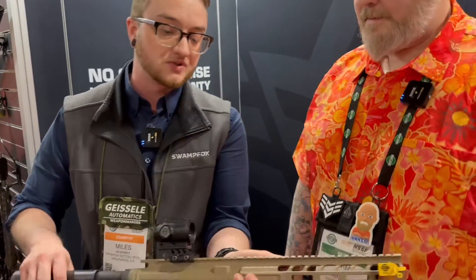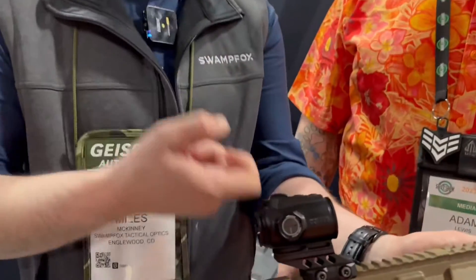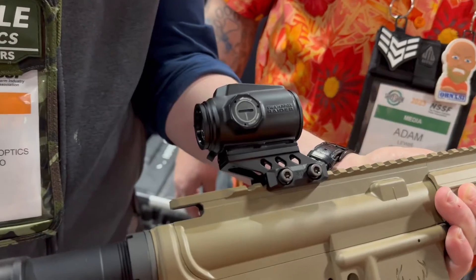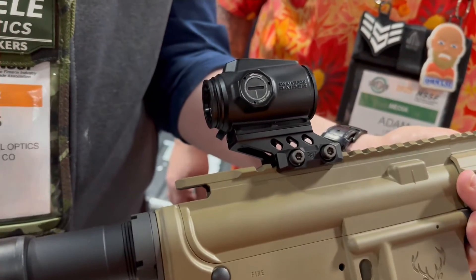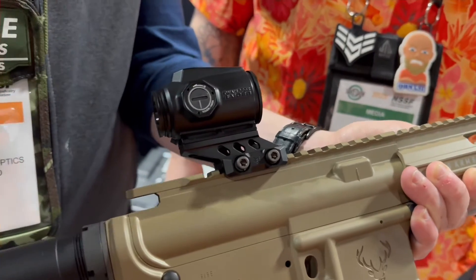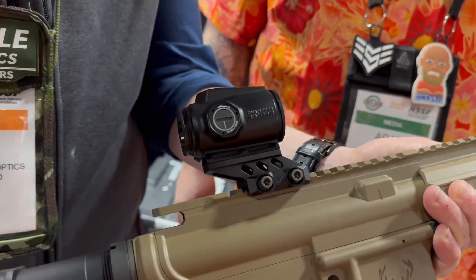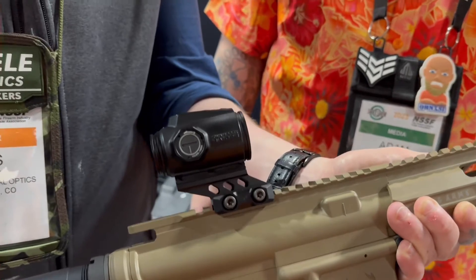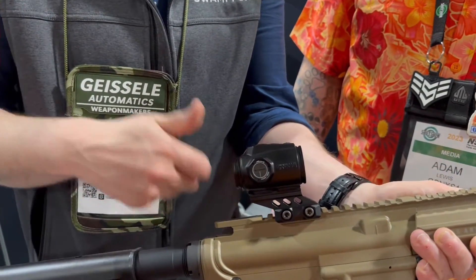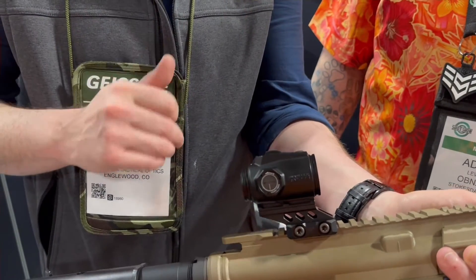Some of the features: we have a die-cast zinc alloy body — super durable. We also have side-bolted titanium screws. It comes with 1.1 and 1.6-inch mounts out of the box, ready to go. The footprint itself is a T2 footprint, so it's very universal. We also incorporate an etched BRC reticle, just like our blade series, with diopter adjustment, 10 brightness settings, and night vision settings compatible.